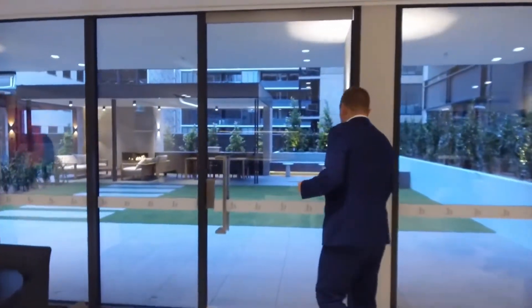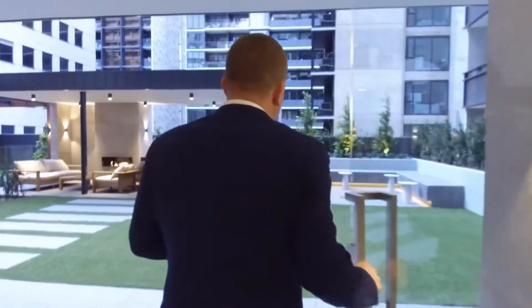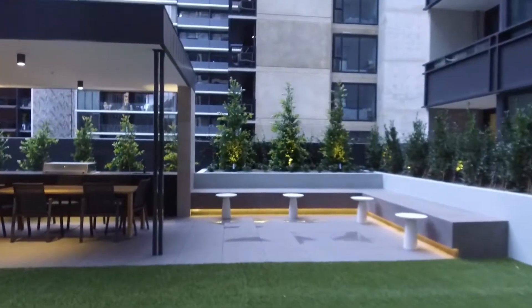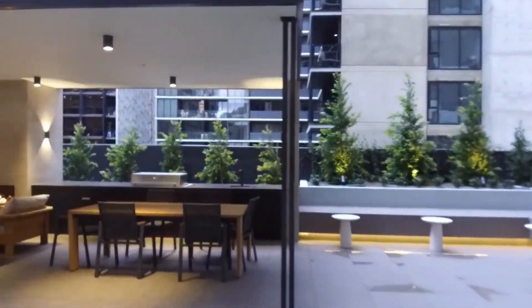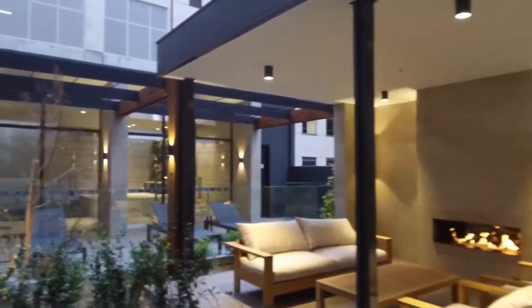Let's have a look now at the other facilities. As we walk outside, your eyes are naturally drawn to the fireplace, the barbecue, and the outdoor areas. This will get a lot of usage come summertime.